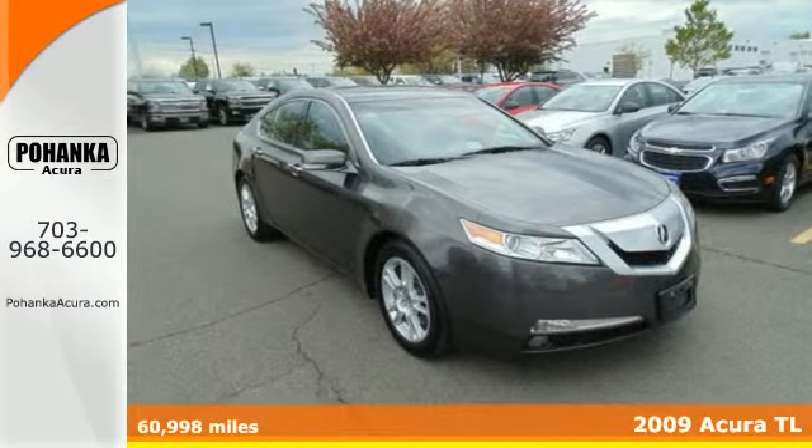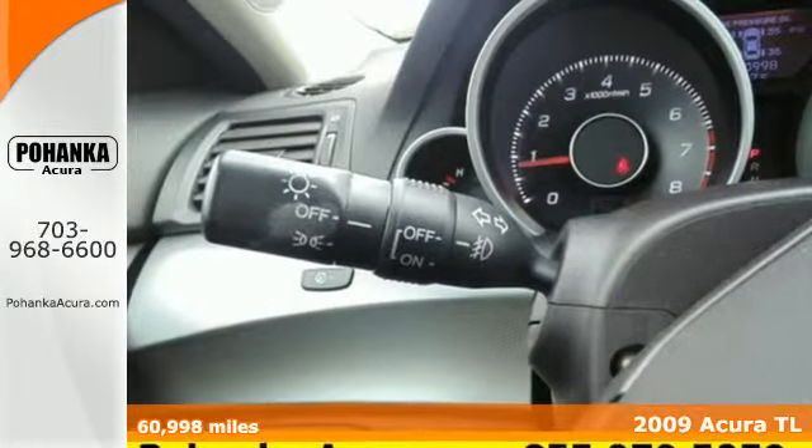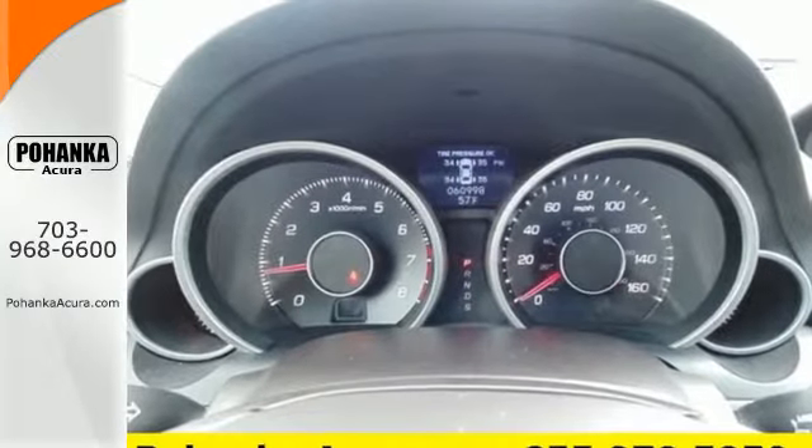Here's a 2009 Acura TL. For 2009, the TL is completely restyled with increased horsepower, plus standard features including Bluetooth wireless, satellite radio, plush leather seats, and xenon headlamps.